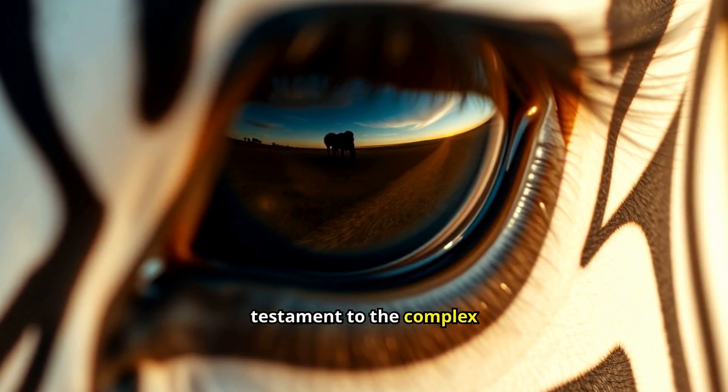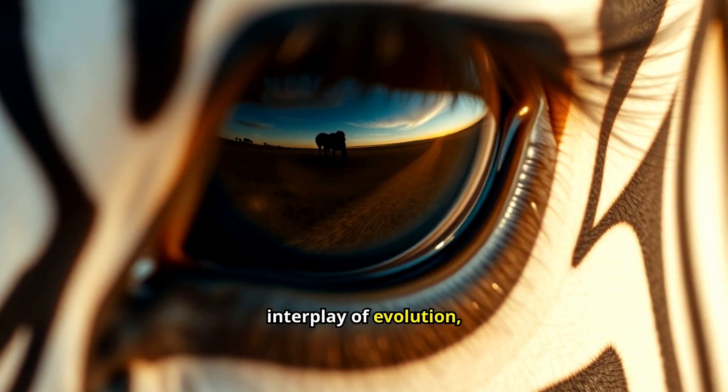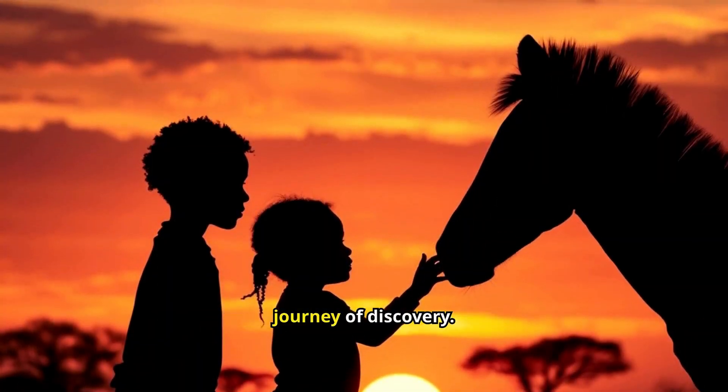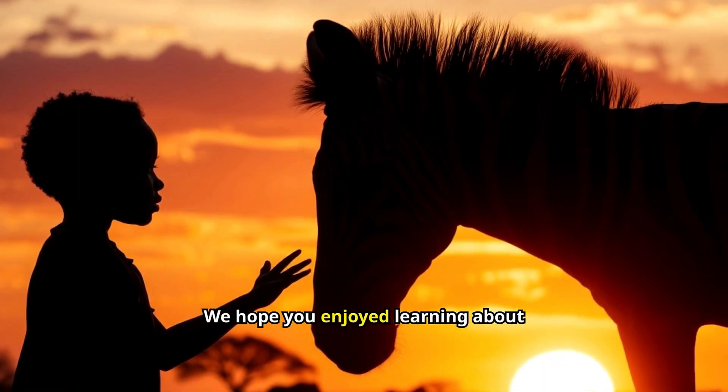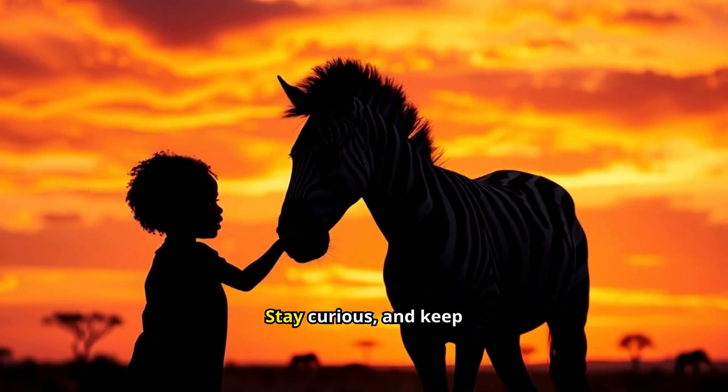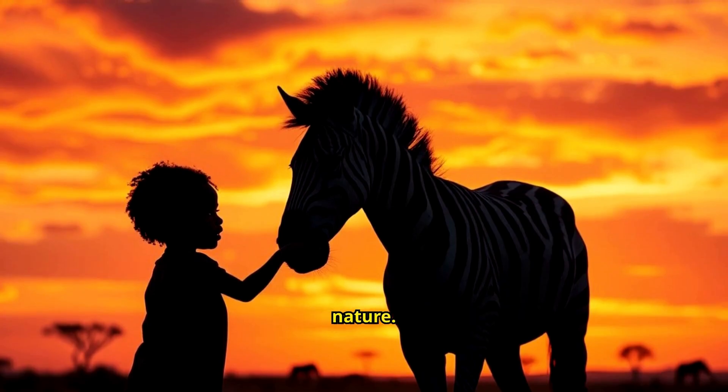They're a testament to the complex interplay of evolution, survival and adaptation in the animal kingdom. Thank you for joining us on this journey of discovery. We hope you enjoyed learning about the surprising reasons zebras have stripes. Stay curious and keep exploring the wonders of nature.